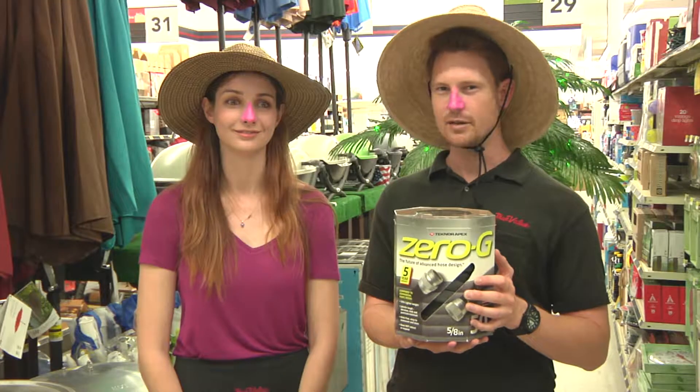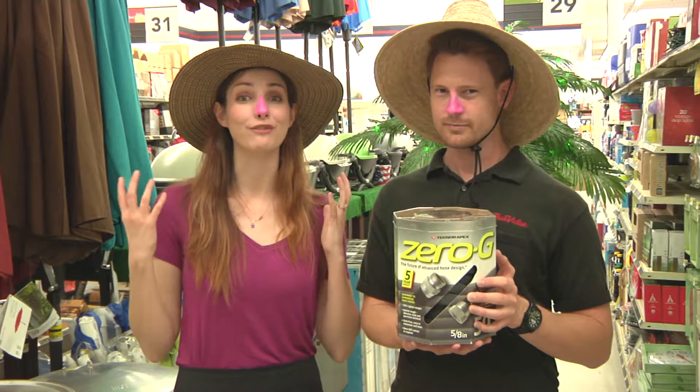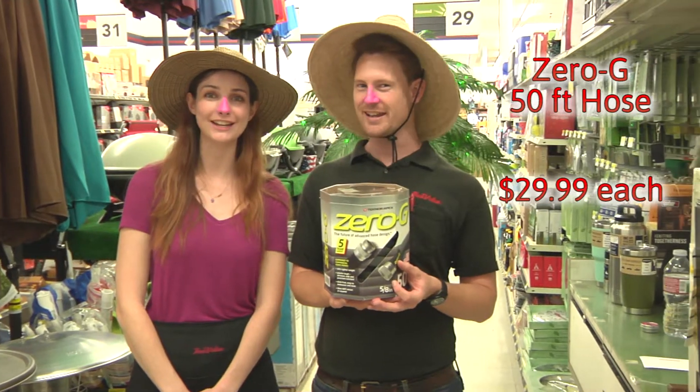50-foot Zero-G garden hose — the future of advanced hose design. Jobsite tough, lightweight, kink-free, flexible, and easy to maneuver. Only $29.99.